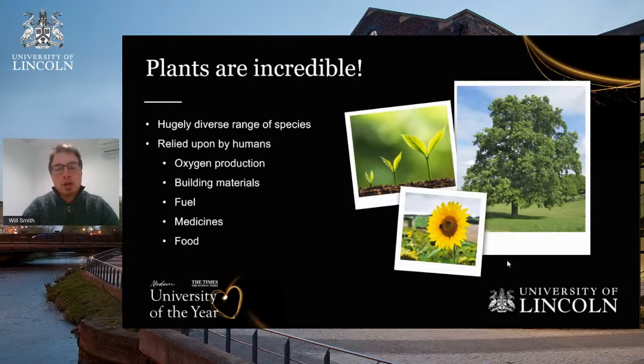Plants are important for medicines — many compounds we use are found in nature, including in the Amazon. And fundamentally, all of our food is related to plants, whether we are directly eating the plant itself or eating livestock and other animals that have fed on plants for their lives.